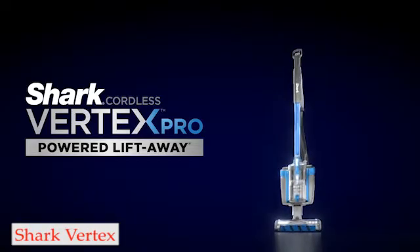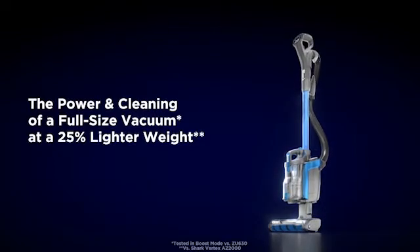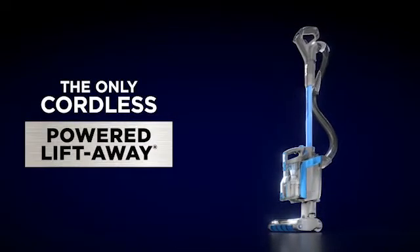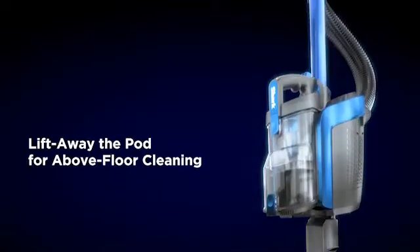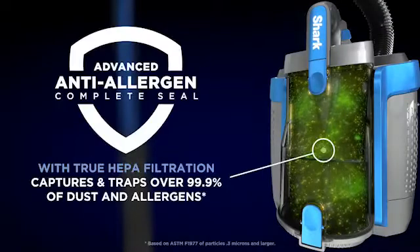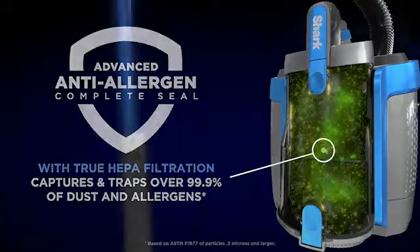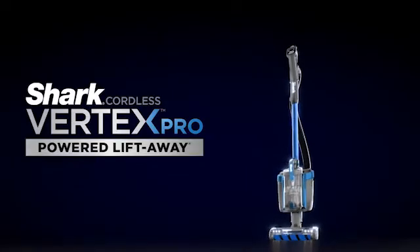Number 4: Shark Vertex Pro. If you want a mid-priced vacuum that can still handle a variety of messes, the Shark cordless Vertex Pro powered lift away is a great choice. It still performs admirably on clean floors and does an outstanding job of removing debris from carpet. Similar to the majority of Shark's conventional corded uprights, its motor unit can be detached from its floor head and carried with one hand, making it simpler to clean tight spaces.